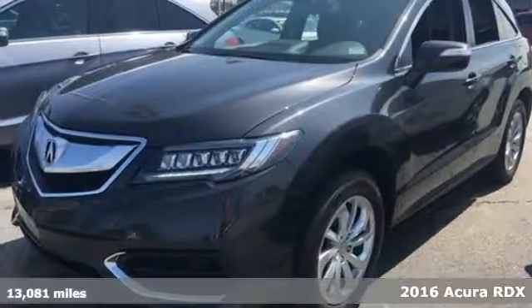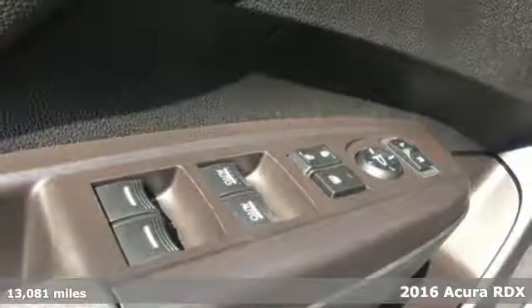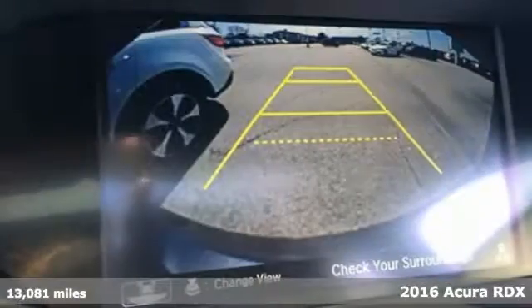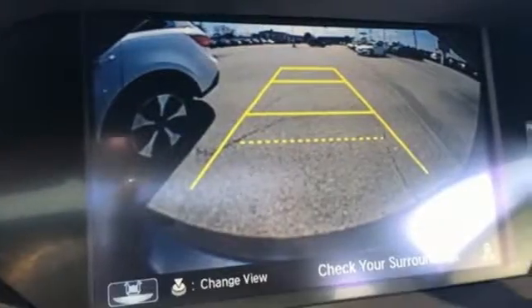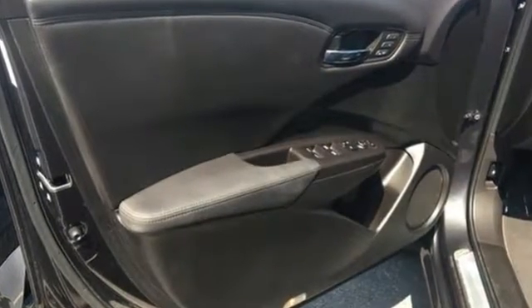It's a 2016 Acura RDX. No matter how you look at this brilliant SUV, you will be impressed. Slide into the stunning cabin and enjoy the comfort of heated front seats, dual zone climate control and a moonroof.